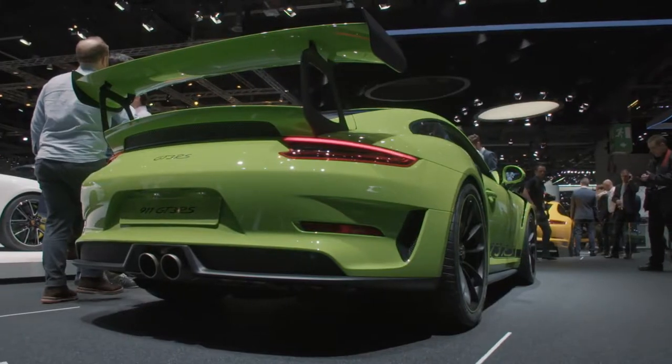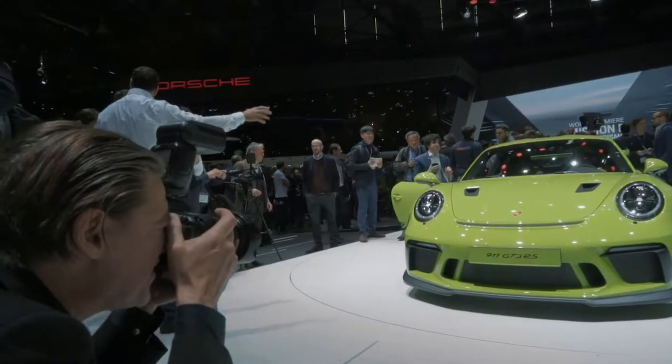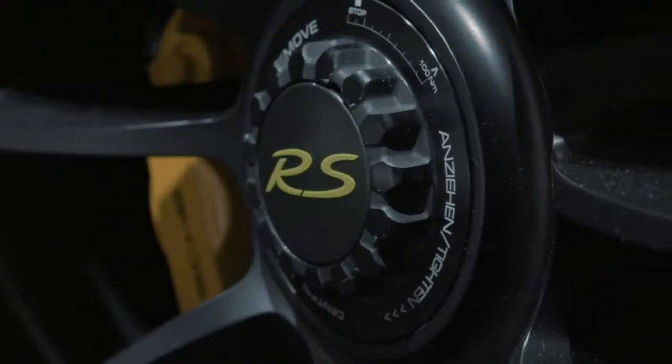Being able to present the car at the motor show for the first time to the public is always the most exciting part. That way you learn: did you choose everything right, is the product substance spot-on, does the press like the car? So this is always an exciting thing.